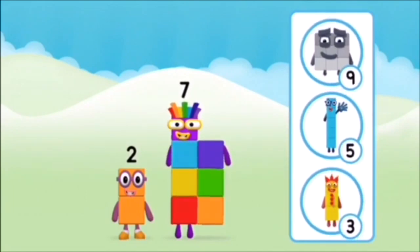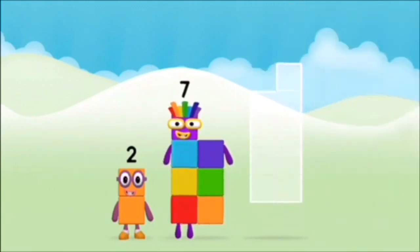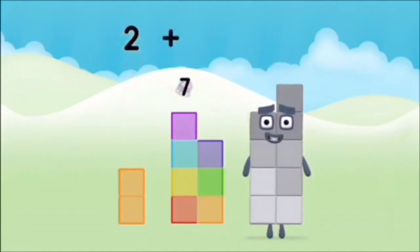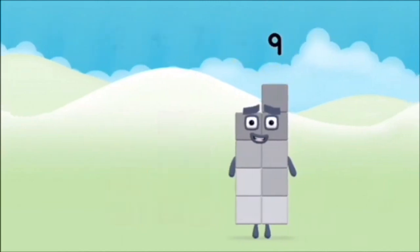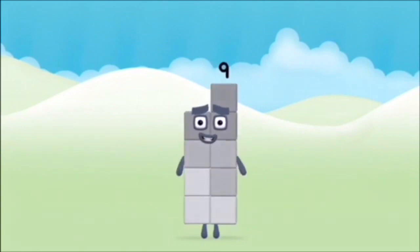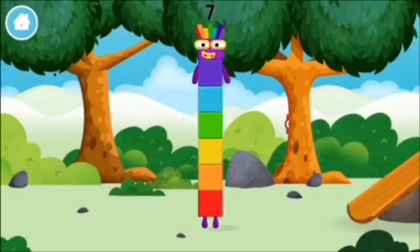1, 2, 3, 4, 5, 6, 7, 8, 9, 10. You made a new number block!